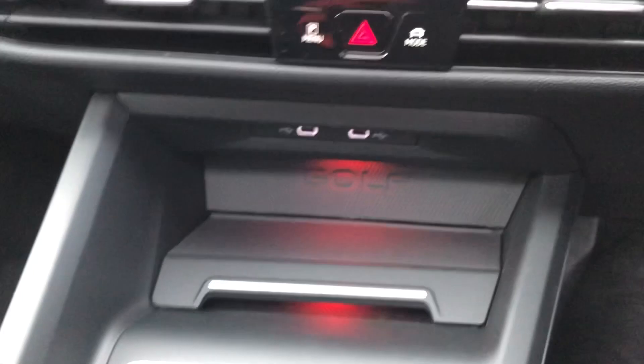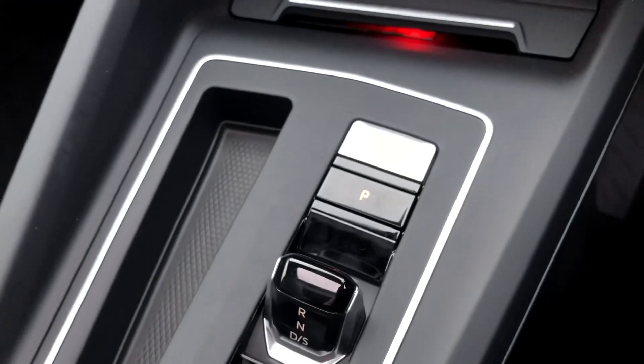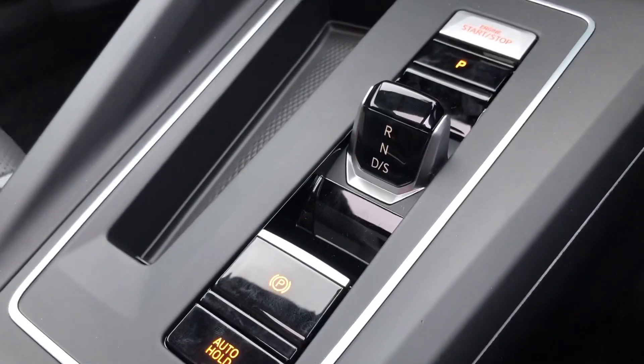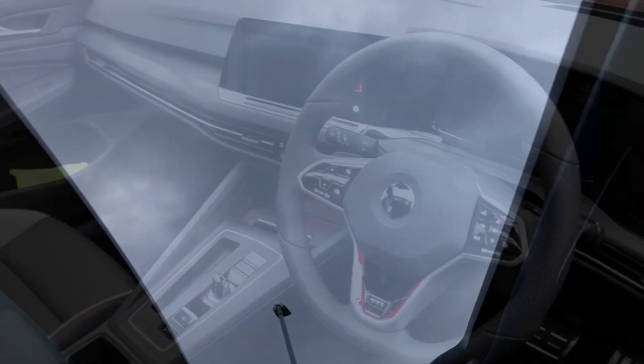This Golf also has wireless smartphone charging and the new upgrade of the Golf Mark 8 being the DSG selector. This vehicle also has the heads-up display, which is a brilliant feature — if you've not used it before, do give us a call and we can show you how to use it. You've also got your panoramic sunroof options here.